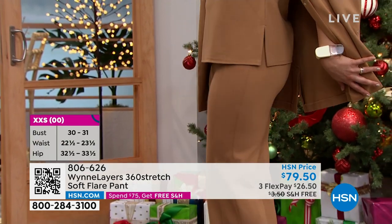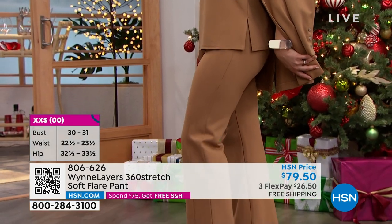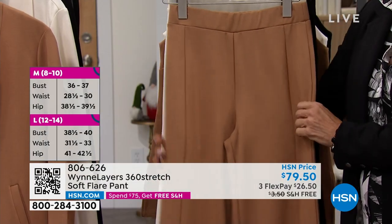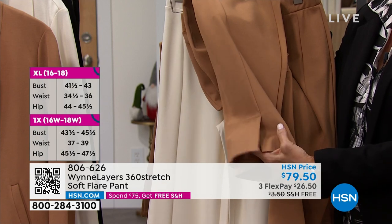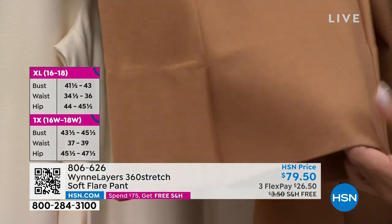We find these very flattering. It's great that it's a pull-on pant so you just throw it on. The seam details are really designed to flatter and shape your leg. It's fitted through the thigh and then flares out — just such an elegant look. We love the front slit at the bottom, especially with a boot now that we're in fall.